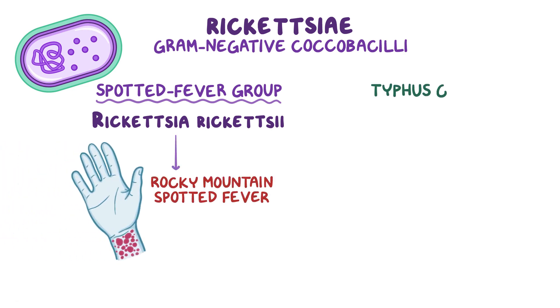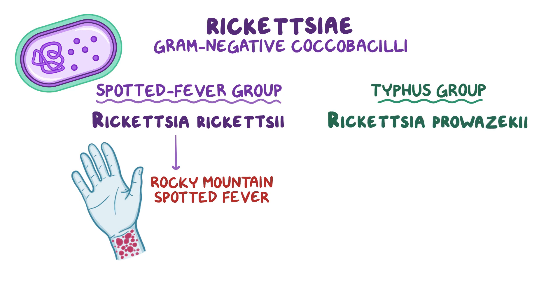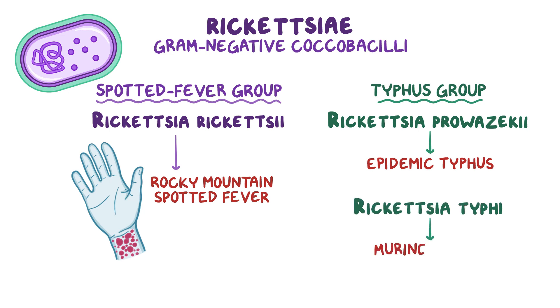Second, there's the typhus group of Rickettsia species, which cause different forms of typhus. This group includes Rickettsia prowazekii, which causes Epidemic Typhus, and Rickettsia typhi, which causes Murine Typhus, also called Endemic Typhus.